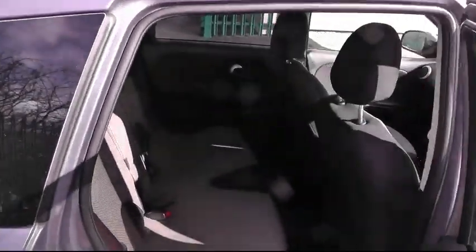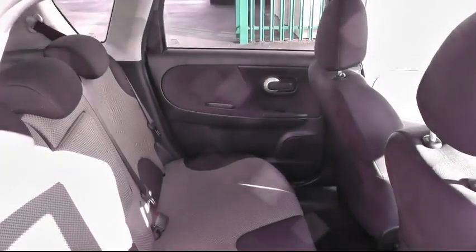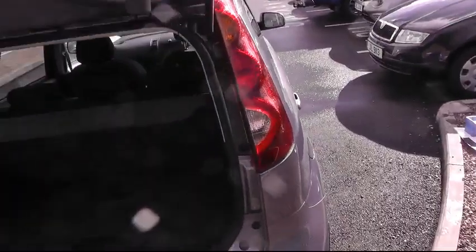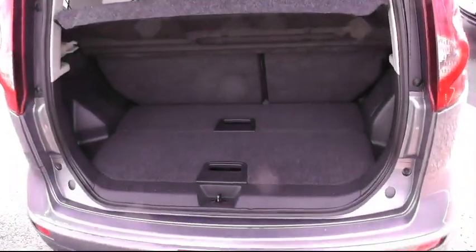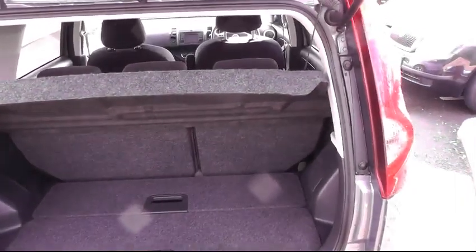Moving to the back of the car you can see it is very spacious inside. Nice tinted windows to the rear which are factory fitted. The seats drop flat.